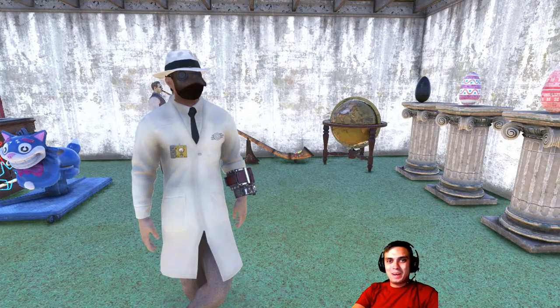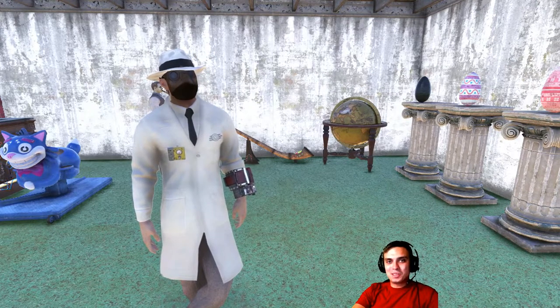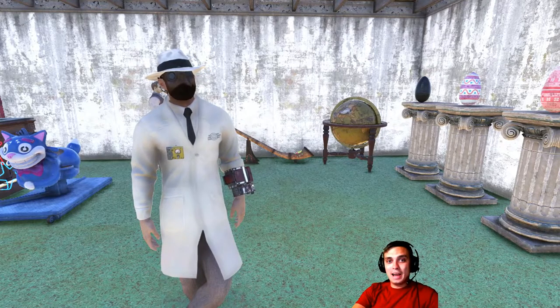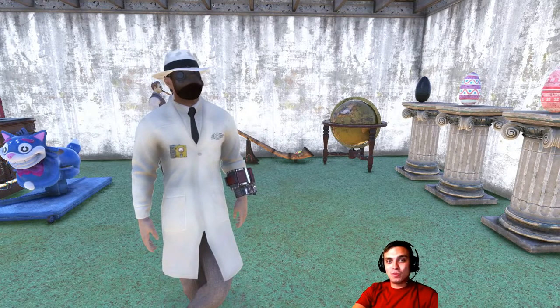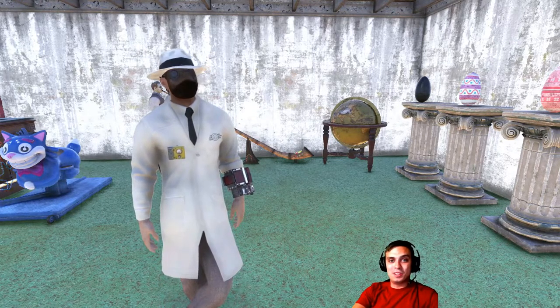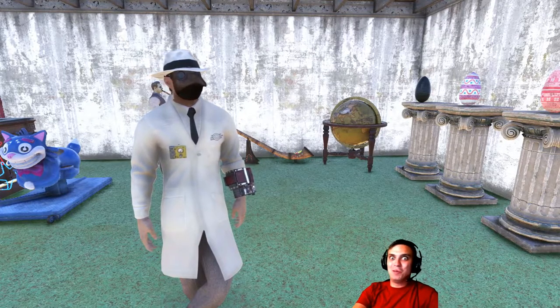Hey, what up Z-Clan and everybody else. How you doing? Welcome to my Fallout 76 Atom Shop notification video. In this video, I cover all the items that are leaving within the next 24 hours from the Atom Shop. Today is the 2nd of September. Let's jump right into it.